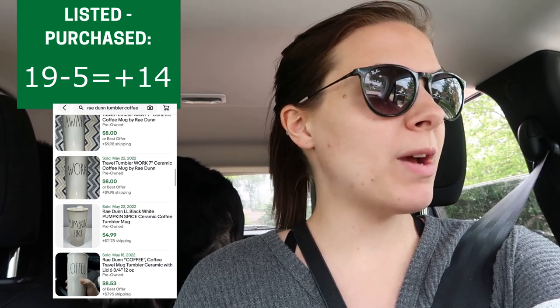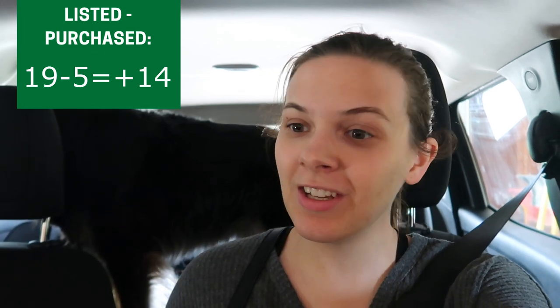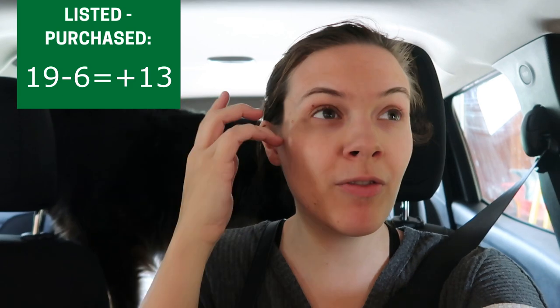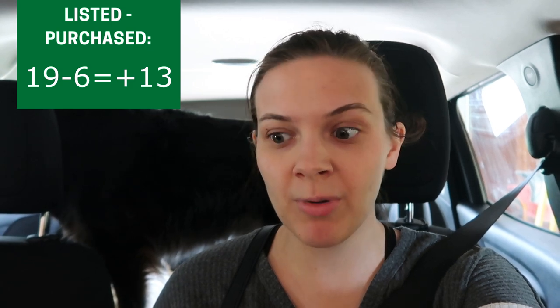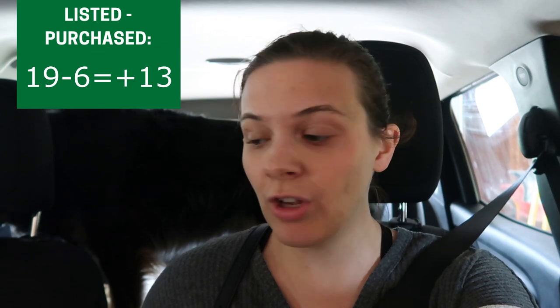At the third and final sale I picked up one item — a Sinful by Affliction shirt. I picked up three Sinful by Affliction shirts two weeks ago and two of the three have already sold for $20 plus shipping on Facebook Marketplace, so hoping this will be a fast $20 sale. I paid $1 for it.